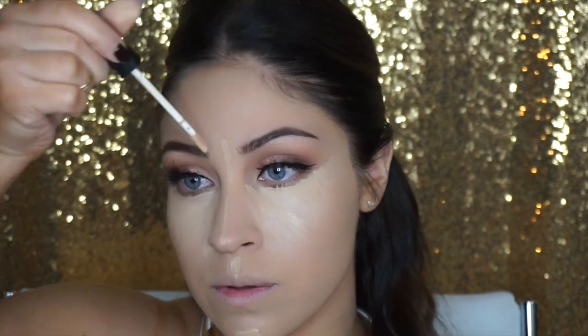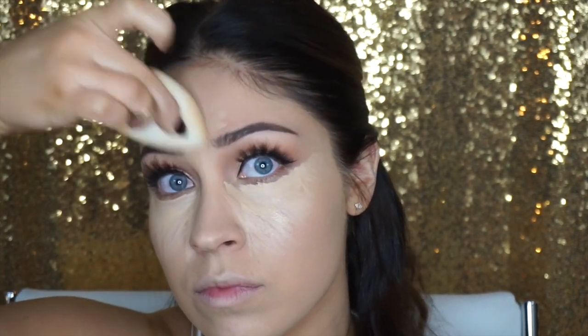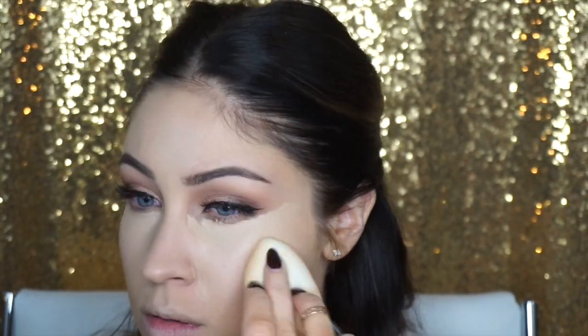For my concealer and highlight today I used my NARS Radiant Creamy Concealer in the color Custard. As you guys know, I apply it the same way every time: underneath my eyes in a triangular shape, down the bridge of my nose, in the center of my forehead, on my cupid's bow, and a little bit on my chin. Then just take your beauty blender and blend all that out.